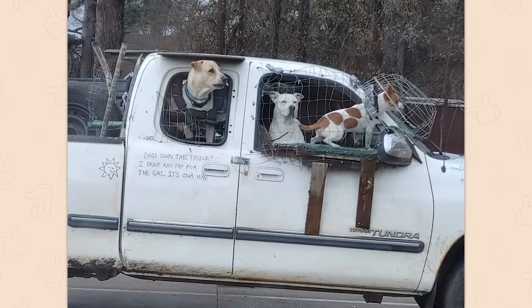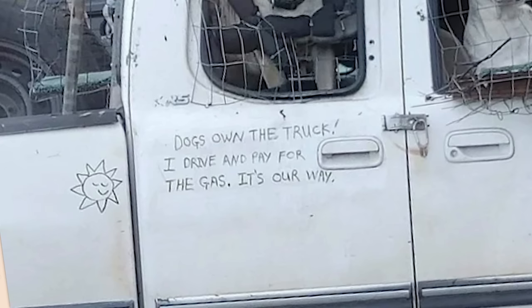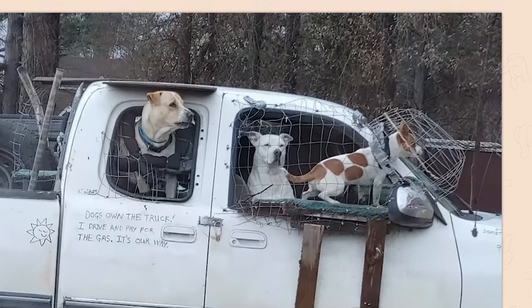Dogs own the truck. Hey brother. I drive. I love that — dogs own the truck, I drive and pay for the gas. It's our way. Dog, all of them good boys. Bet that truck never gets broken into.